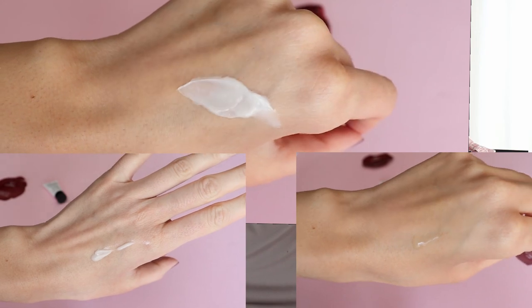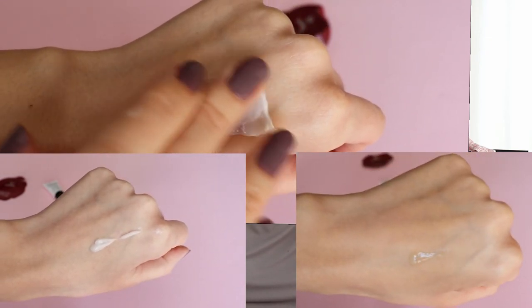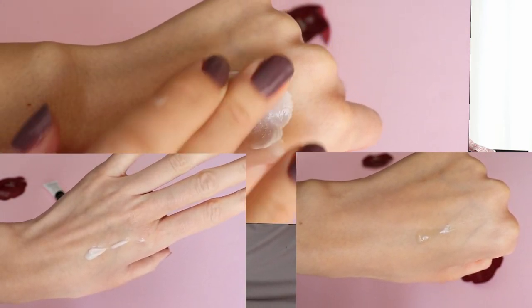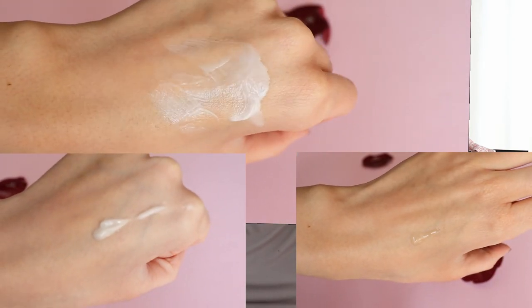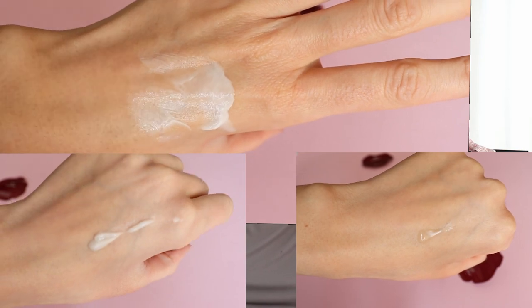I'm going to talk mainly about the science behind this skincare line, whether I'm willing to purchase the products, and which products I'm going to be purchasing. I have samples from this skincare line, so I'm going to be sharing my thoughts. I'm a huge and very faithful Chanel lover, so I've tried most of the Chanel skincare line with a few exceptions.